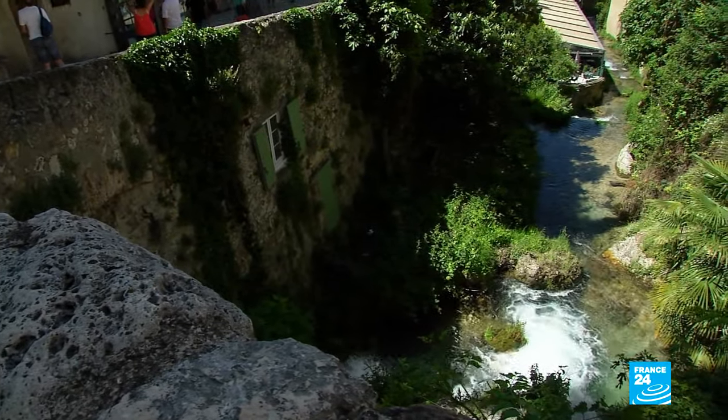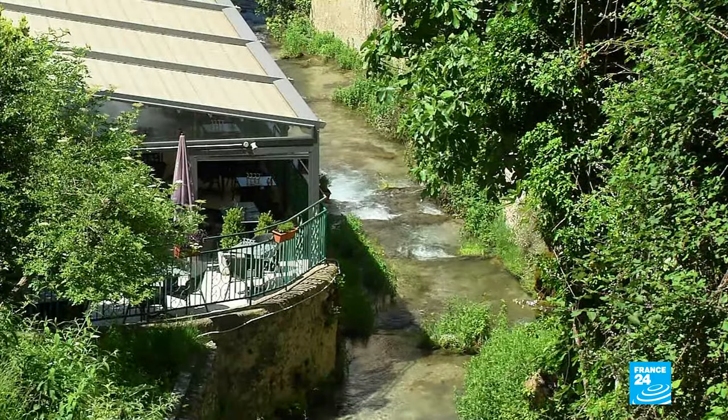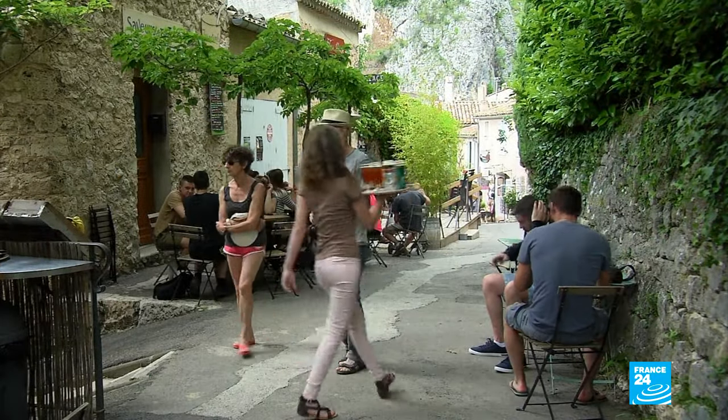Water flows everywhere in Moustier. It was once essential for the workings of the many mills that used to be here. Today they've all closed, but different kinds of craftsmanship have sprung up.